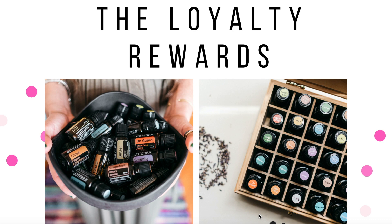Hey there, it's Marissa. I'm so excited to tell you about the Loyalty Rewards program today. It's, in my opinion, the best Loyalty Rewards program ever — way better than frequent flyer miles. So I'm going to show you a little bit about how it works and then how to cash in your points. It's super simple, so come along with me.